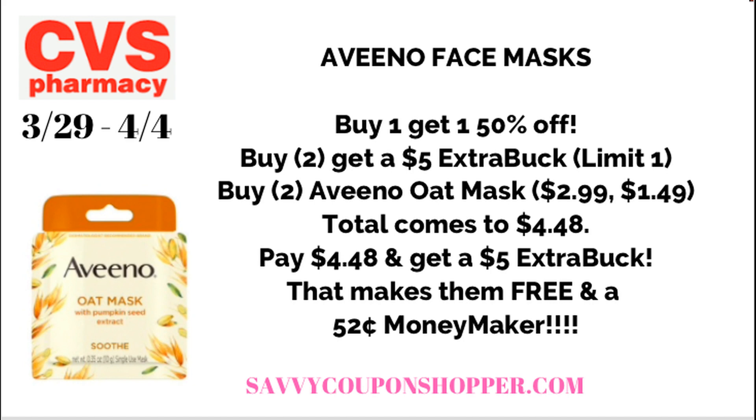You could go ahead and pick up two of the Aveeno oat masks — they're $2.99 online. So one is $2.99 and the other will be $1.49, bringing your total to $4.48. You'll pay that and get back a $5 extra back, making them both free and a $0.52 moneymaker. Let's give a big thanks to mtrav20 — thank you so much for sharing this deal. These are super easy deals to do online, guys.